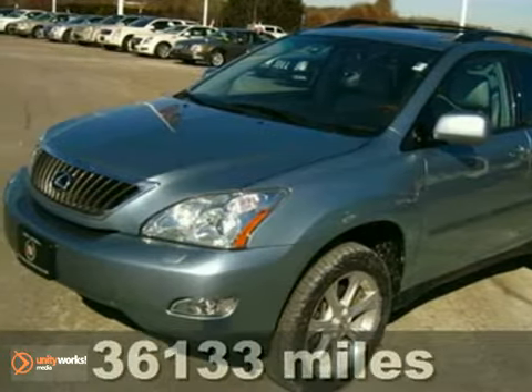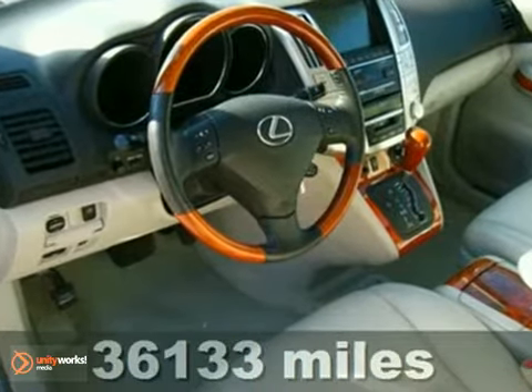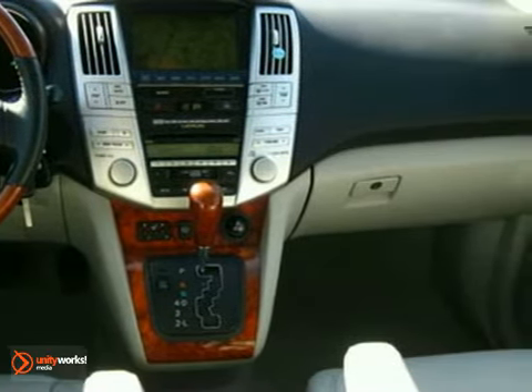Here's a 2008 Lexus RX 350. This vehicle has keyless entry, climate control, and a CD player. It also features leather seats and a power sunroof, and with traction control and tinted glass, it won't be here long. You need to see this SUV.